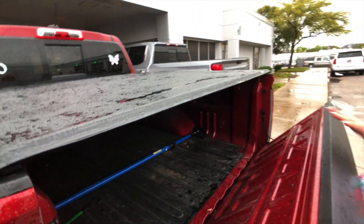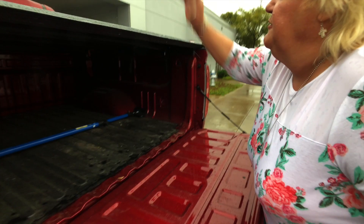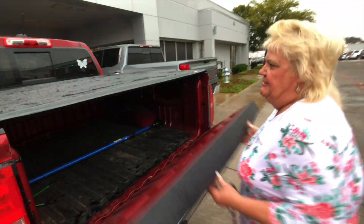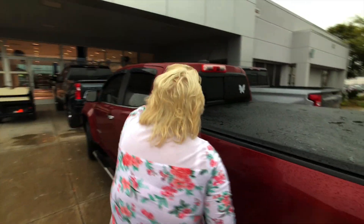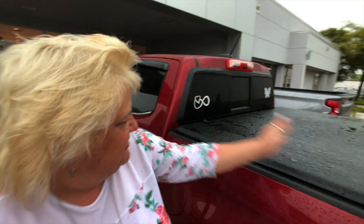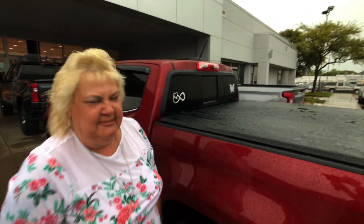It keeps the water out, and on these lids right here you can pop them and fold it back, then tie it to your tie deal and you can still haul everything. Then you just unstrap it, fold it back and let it go.